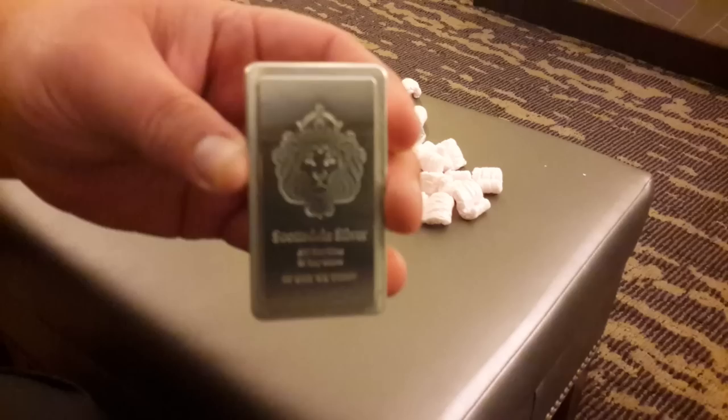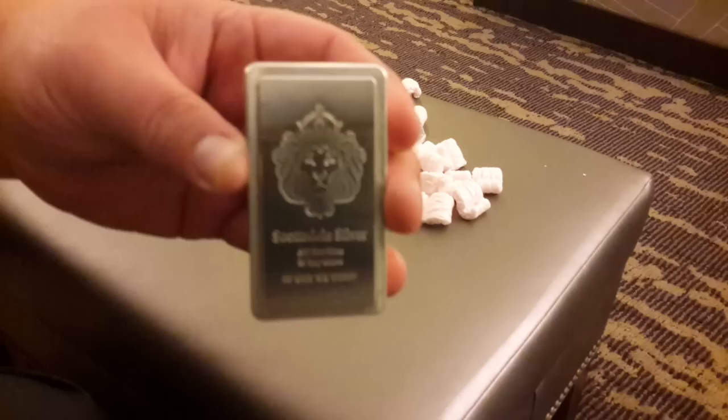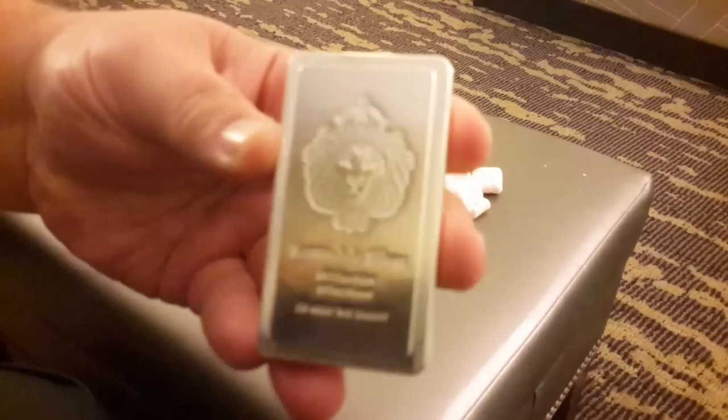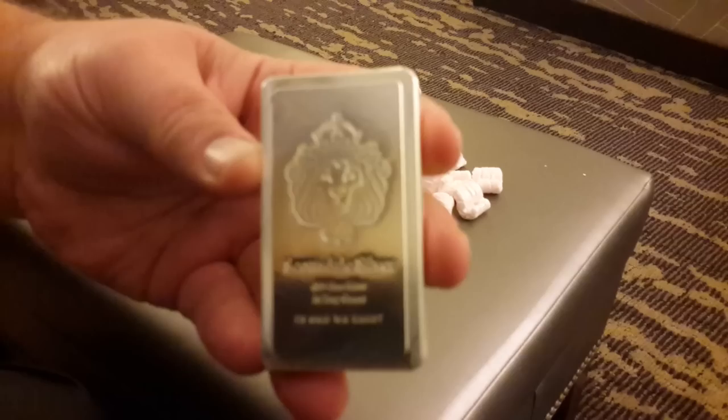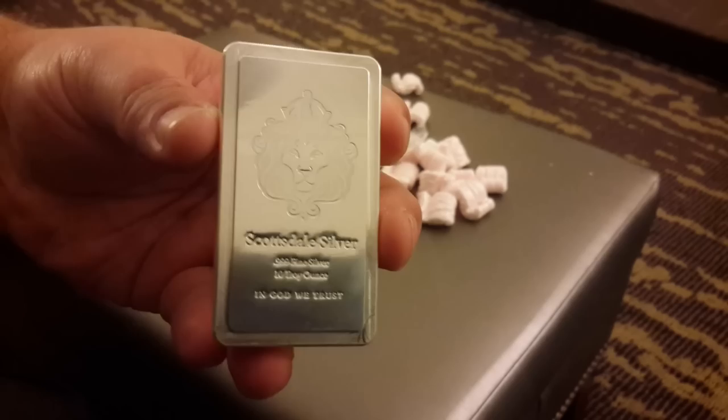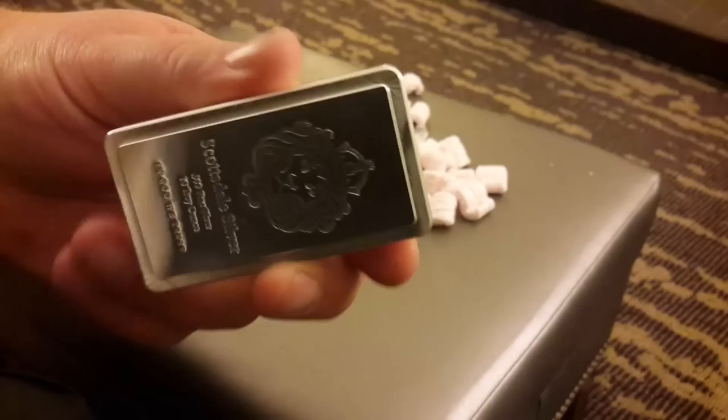I've admired these for so long. They are so much smaller in person than what I would have imagined. The really cool lines they mill into it are great. It's got the ridge so you can stack a whole bunch of these on top of each other very easily. I love Scottsdale's stuff — they have a very nice minting process. I've got several of their 20-ounce cast bars, some of their reserve bars, prey bars, and rounds. But this is my first stacker bar.